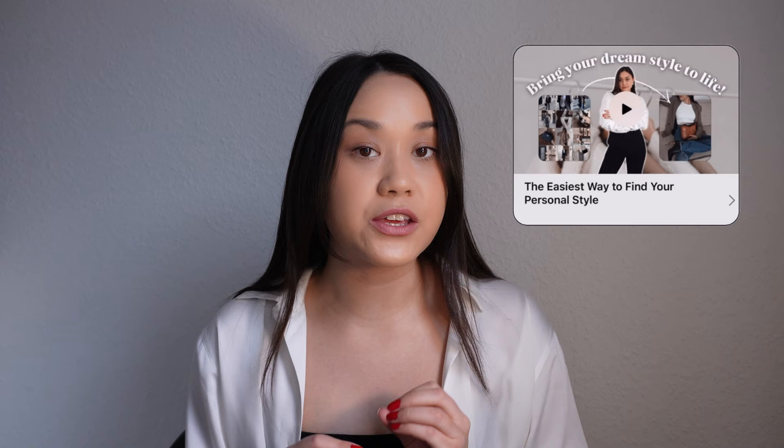You might be wondering: isn't a signature style or an outfit uniform just the same as a personal style? I see personal style more as a broader term and a reflection of your fashion style, whereas an outfit uniform is a more consistent set of clothing items that you wear regularly. So basically you can create an outfit uniform or a signature style out of your personal style. Both are important, but a personal style is something you develop over time, while an outfit uniform is something you can create today out of your existing wardrobe.